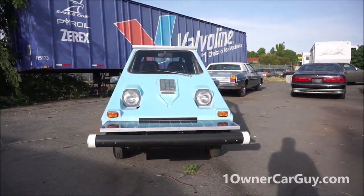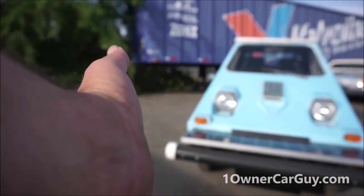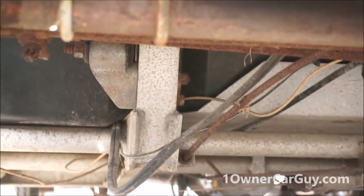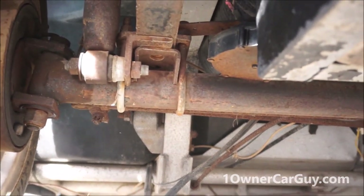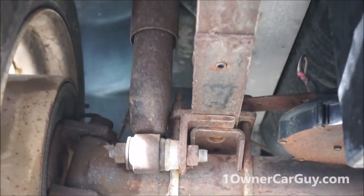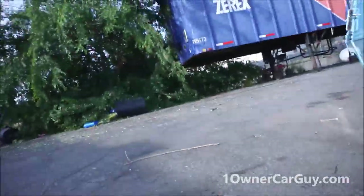I'm going to show you down underneath. I've almost lost my daylight. Underneath is absolutely beautiful — I didn't touch it up or anything. You can see it's just got some patina on the springs and such. Tires seem in good shape; it takes a trailer tire.